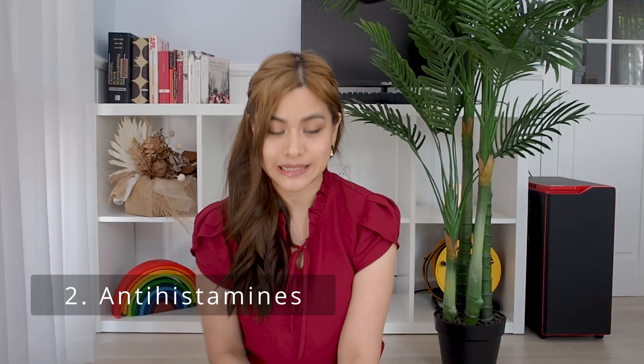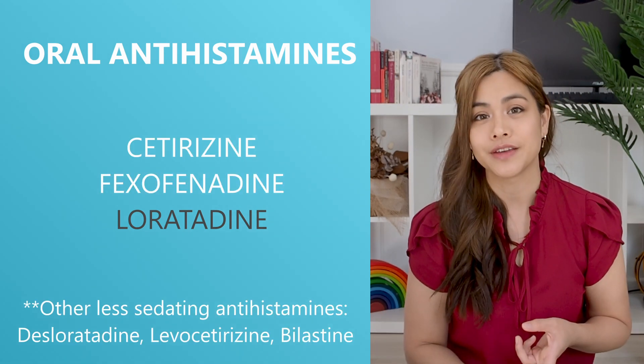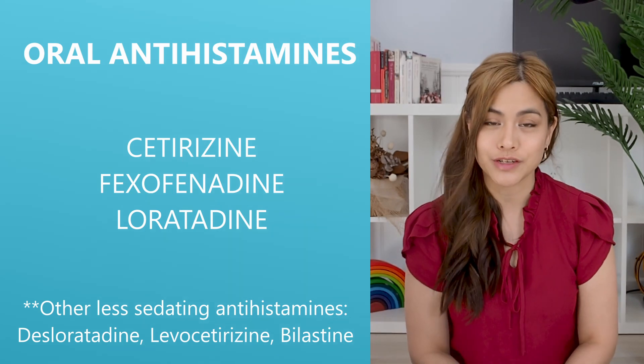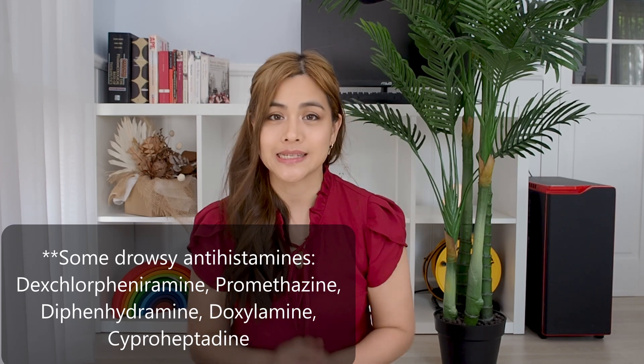Number two: antihistamines. If you've got a lot of itchiness, oral antihistamines such as cetirizine, fexofenadine or loratadine, to name a few, can help to reduce the itchiness. If the itchiness is really bad at night, ask your pharmacist for a drowsy antihistamine as this can help you to sleep.